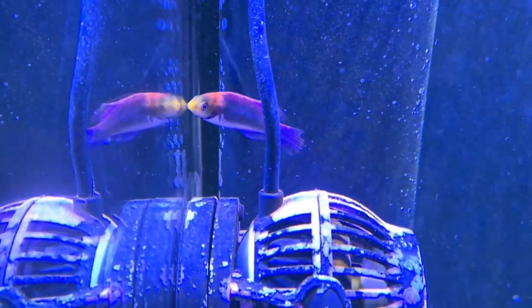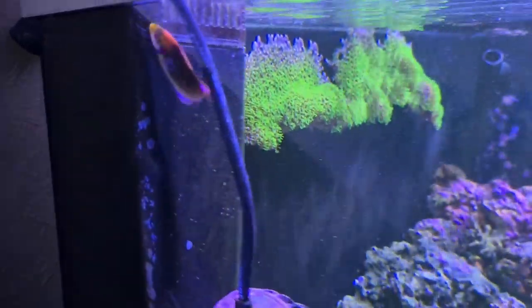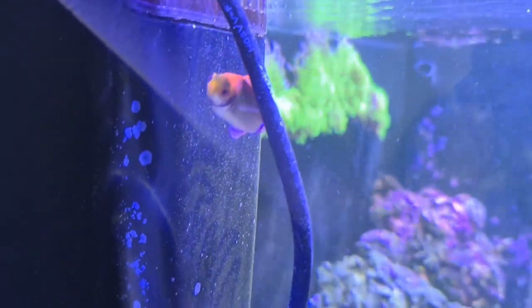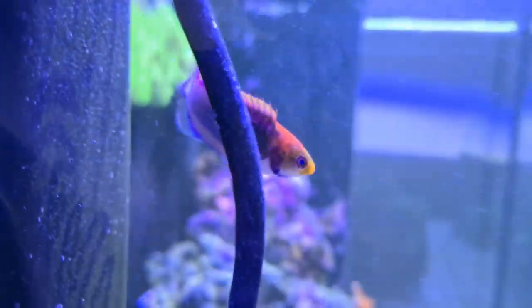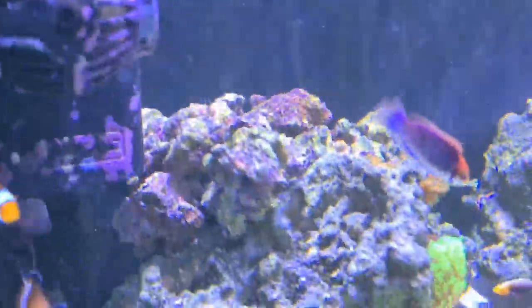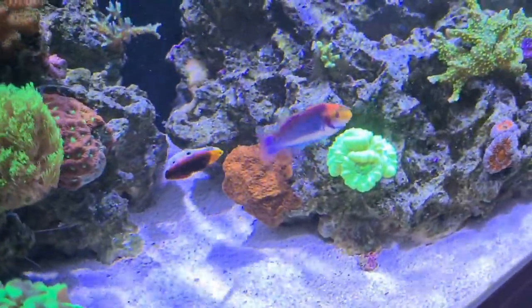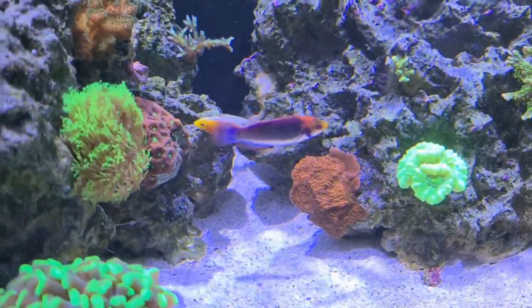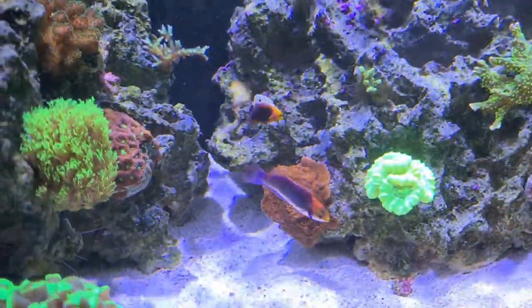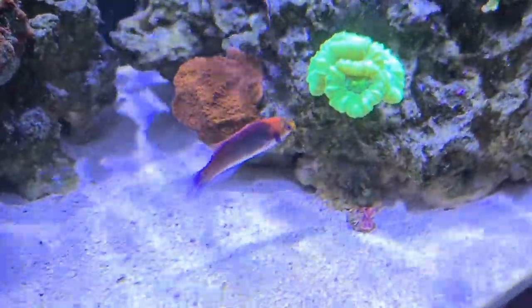This is a few days later when I released them into the water. They settled in completely fine. Both are wrasses, so you'd expect them to hide in the sand for maybe up to a week or so — but absolutely nothing, straight out on the first day, which is rare. They're already on Spectrum Pellets, feeding on the first day, which is great. They're getting on well with all the other fish — no aggression whatsoever, definitely a lot of interest in each other.